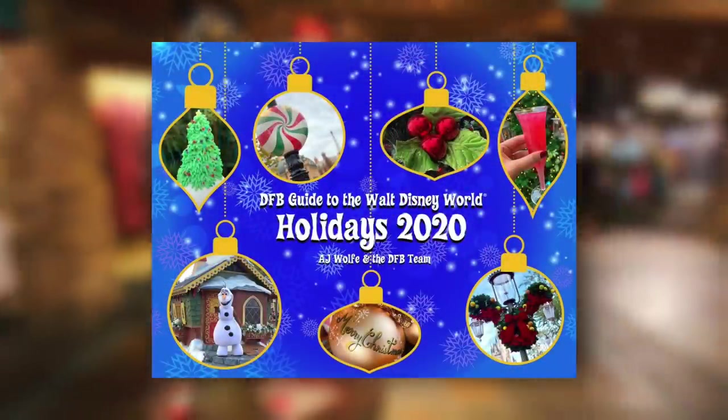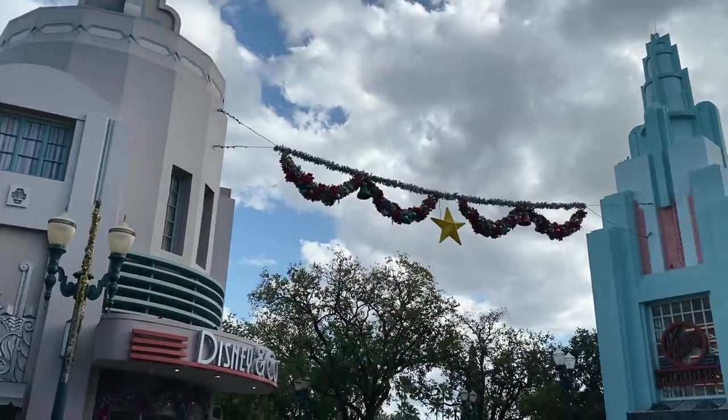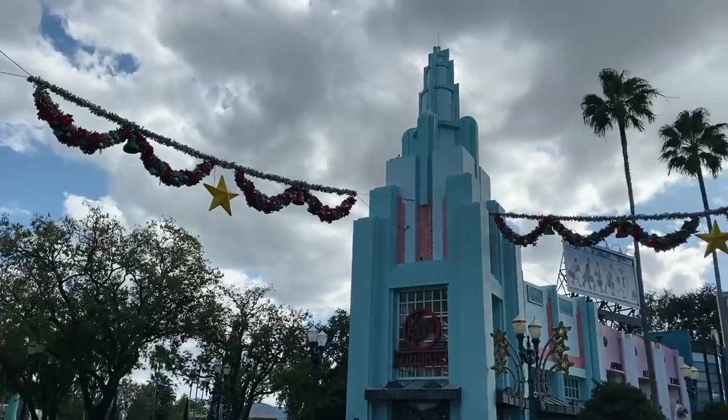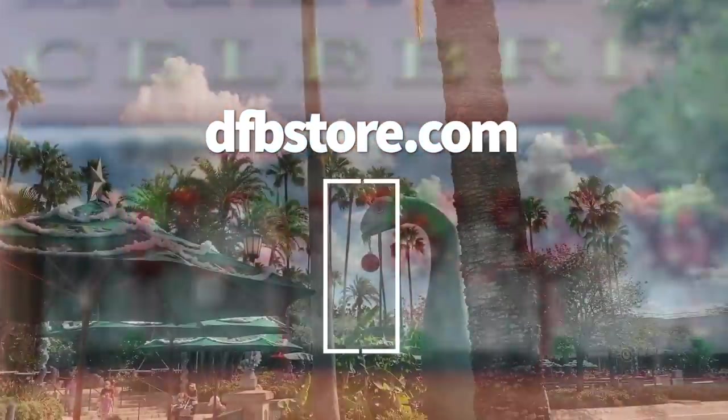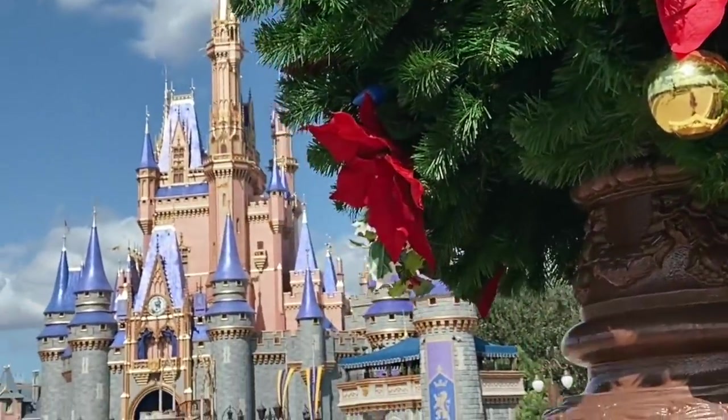There are a lot of changes to this holiday season at Disney World compared to years past, but there is still so much to see and do. We've updated our DFB Guide to the Walt Disney World Holidays ebook to keep you up to date with all the latest info you need if you're visiting this season. You can pick up that guide at dfbstore.com, and don't forget to use code YouTube to get a discount on that guide or any of our other guidebooks. Buy a bundle of books and you'll get all our advice at an even bigger discount.